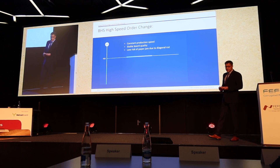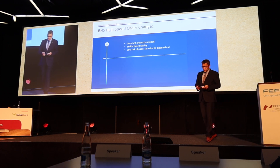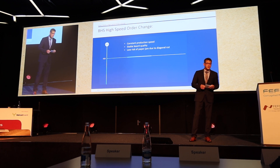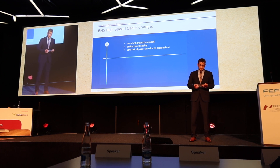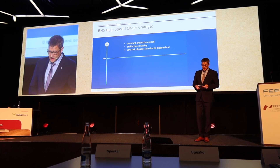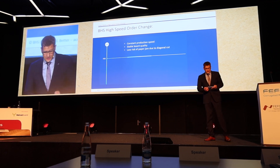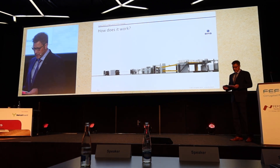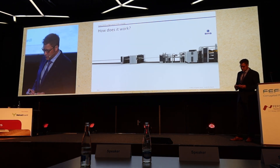An innovation of VHS Corrugated allows an order change with constant production at the highest speed. It ensures stable board quality and reduces the risk of jams. The core of that innovation is the special diagonal cut. Now let me explain how it works.